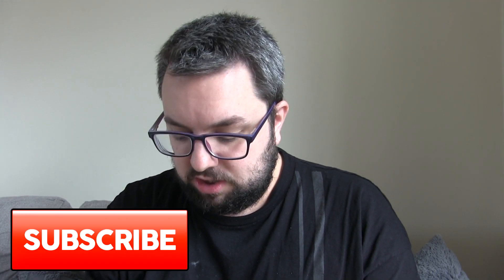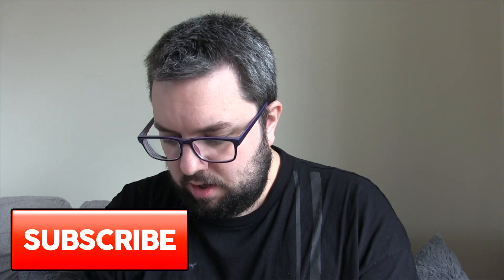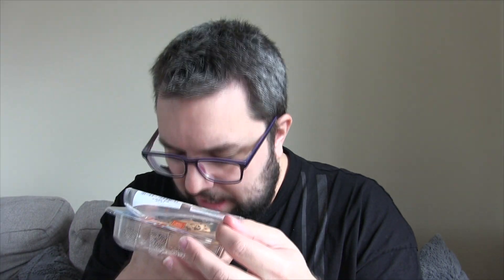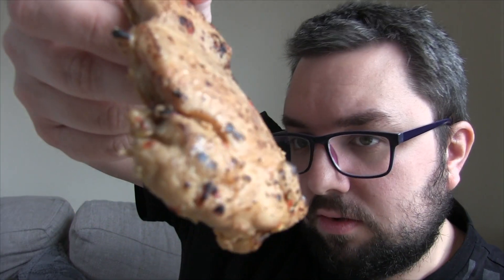I absolutely love Aldi trying something different. A caramel flavour chicken — I'm here for it. You can definitely smell a hint of caramel in that odour. The chilli comes through as well, and a nice smell of the charring too. As you can see it is actually nice and charred in some places.